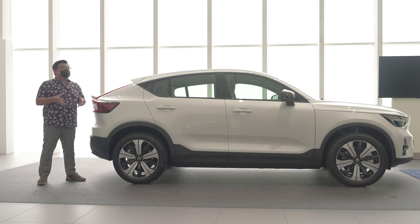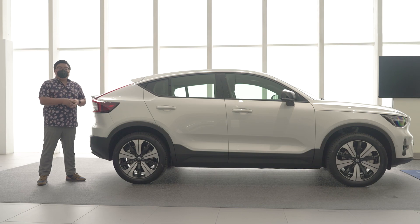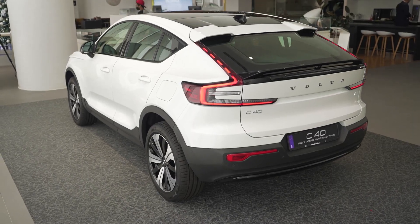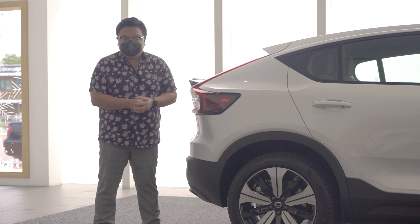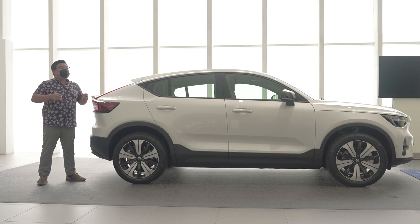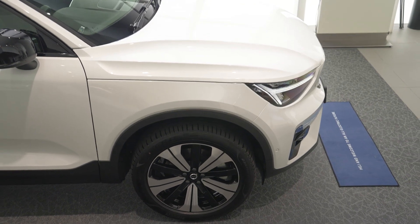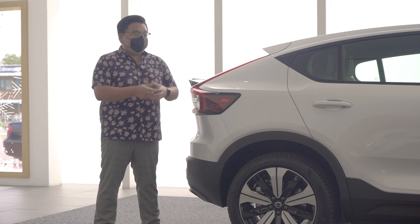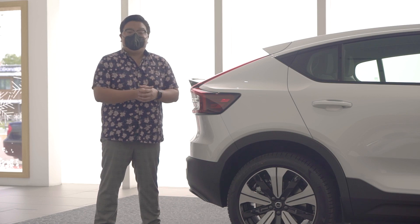That is just RM10,000 more than the more conventionally styled but similarly powered XC40 Electric. This is badged as the Twin Recharge because it uses two electric motors powering both the front and rear axles for an all-wheel drive setup. It has a rated output of 408 PS and 660 Nm of torque. Volvo claims this car can go from 0 to 100 in just 4.7 seconds, which is 0.2 seconds quicker than the XC40 Electric. Just as important for EVs is driving range — this car with its sleeker shape is slightly better than the XC40 Electric in terms of overall range.